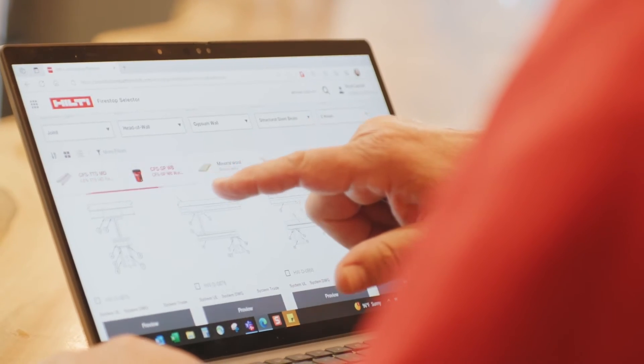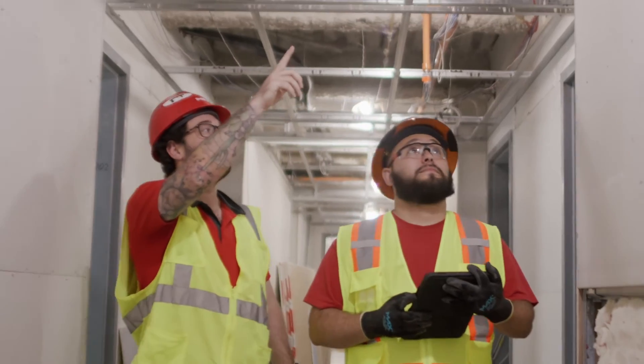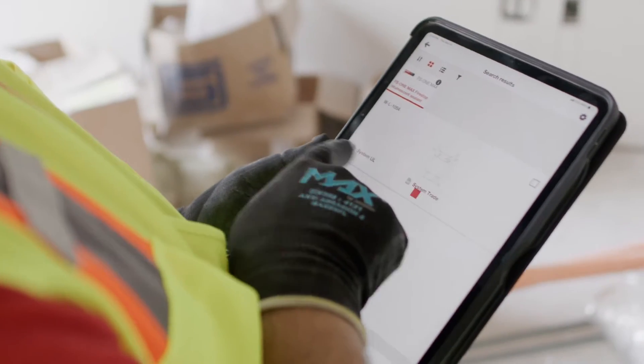Myself, the estimators, production managers — I have superintendent-level guys out there who are on the iPad all day, keeping our troops heading in the right direction.